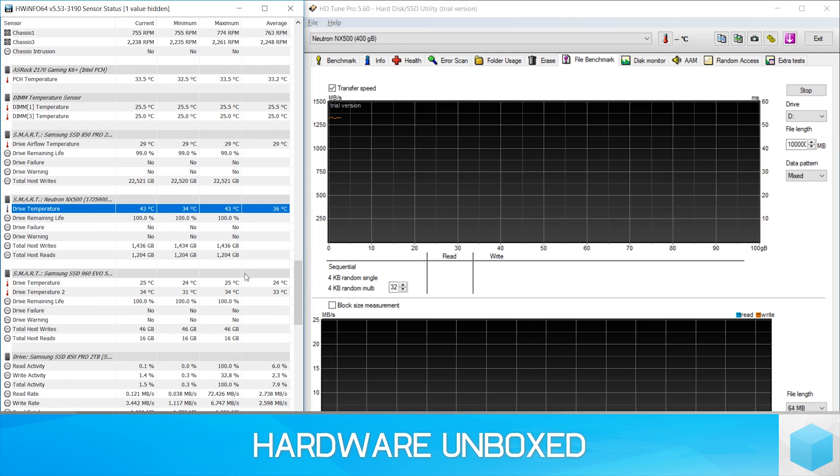Moving to the NX500, we started the 100GB transfer test with a drive temp of 34 degrees, pretty much what we saw from the EVO. However, by the end of the test — that's the write and read test — the drive temp never exceeded 49 degrees, and we never saw any kind of throttling.